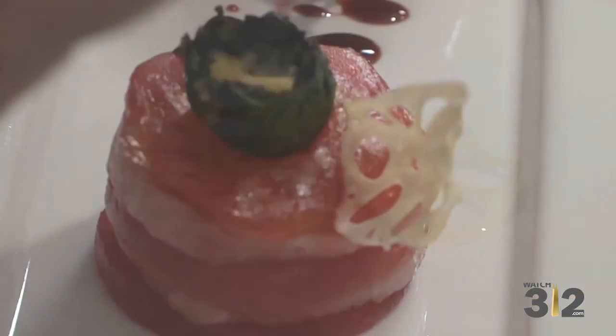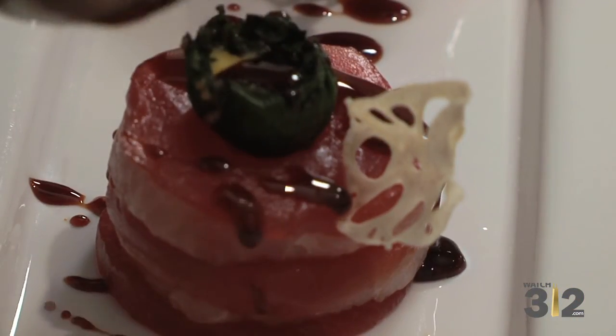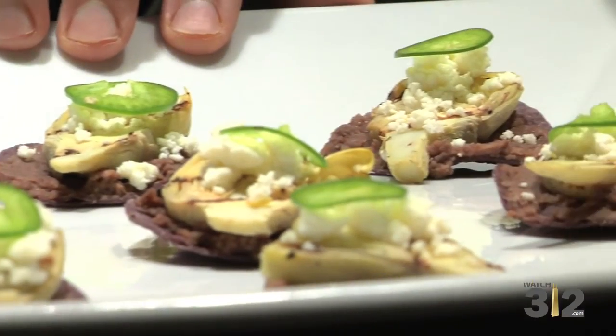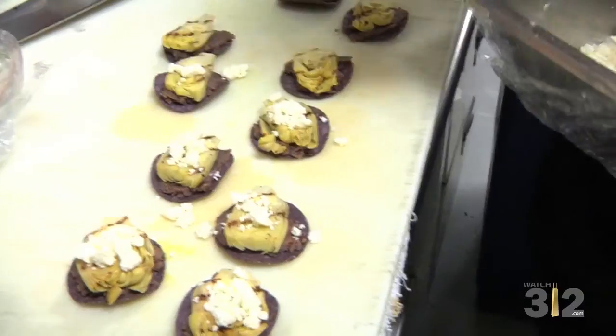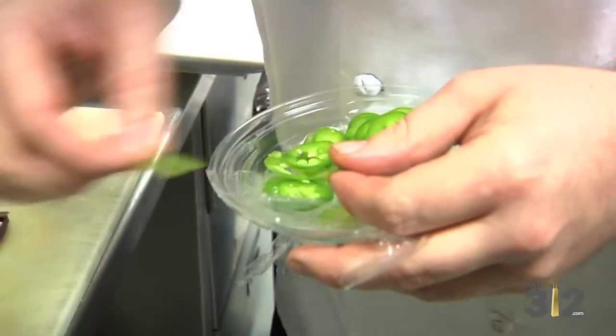And a yuzu tamari syrup over top. I have a grilled artichoke nacho — it's great for vegetarians. It's grilled artichoke on a blue corn tortilla with a refried black bean, queso fresco, and a thin slice of fresh jalapeño just to give a little bit of heat.